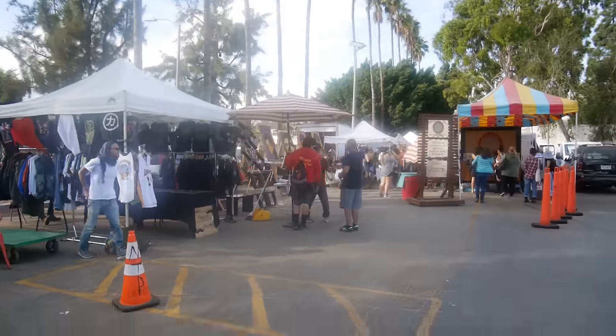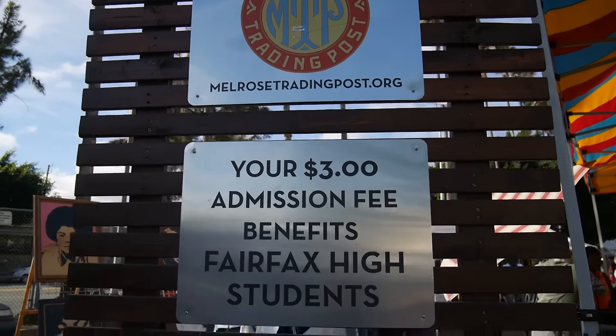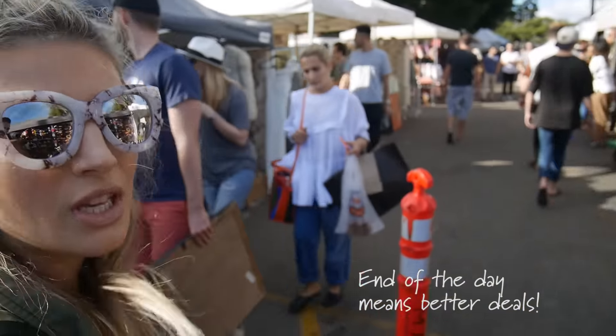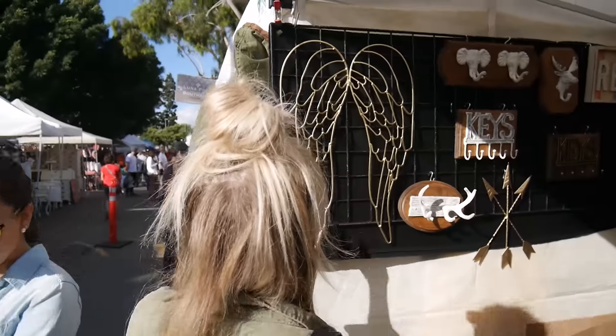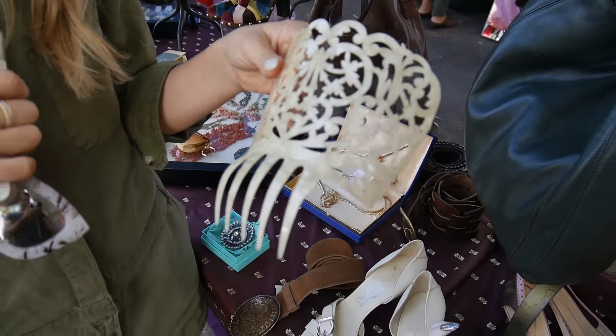Here it is — my favorite flea market, Melrose Trading Post. It's the end of the day so we'll try to get through it. Look at those angel wings — those are cool, I think the flamingo dancers wear those, right?